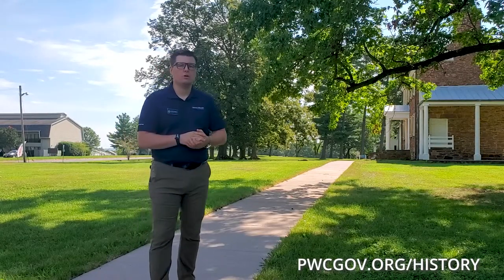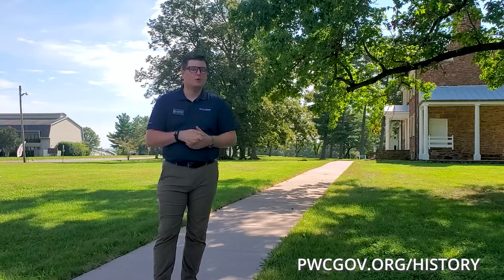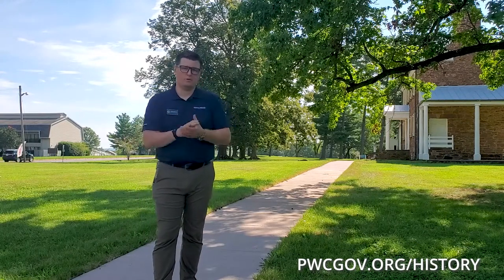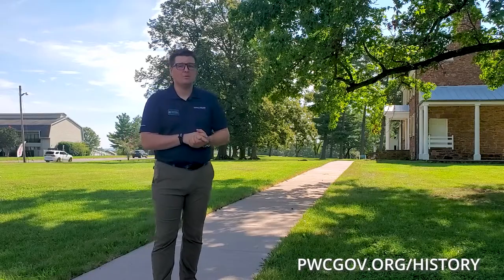If you'd like to find out more about how the enslaved lived and worked here at Ben Lomond Historic Site, you can stop by for a tour and we'd be happy to show you around. You can also visit us online or on our Facebook or YouTube channel. Thank you for taking the time, and we look forward to seeing you.